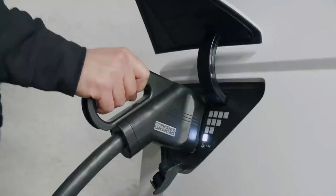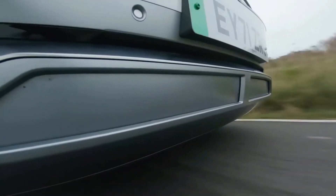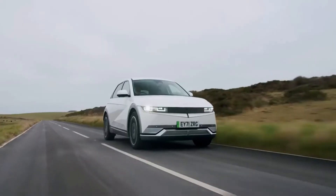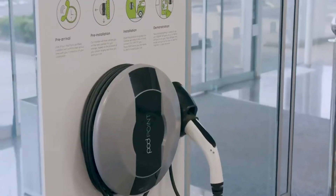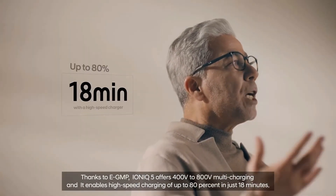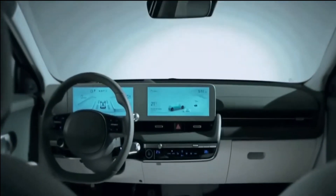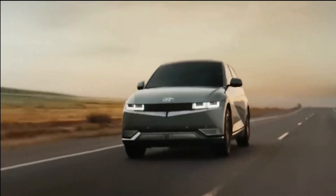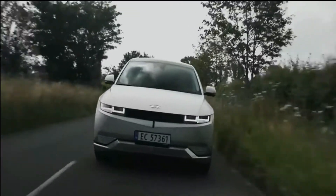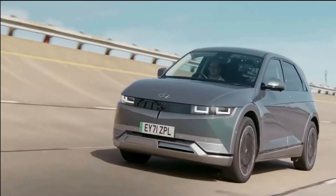The IONIQ 5's range with the basic 58-kilowatt-hour battery pack is predicted to be 220 miles. With two motors, the bigger 77.4-kilowatt-hour battery is capable of 266 miles of travel and 303 miles with only one motor. On our real-world range test at 75 miles per hour, the dual-motor model covered 210 miles on a single charge. When hooked into a DC fast charger, Hyundai claims the bigger battery can be recharged from 10 to 80% in approximately 18 minutes, and is said to add 68 miles in about 5 minutes. The IONIQ 5 gets a combined EPA rating of 114 MPGe with a long-range battery and rear-wheel drive; adding all-wheel drive reduces that estimate to 101 MPGe.